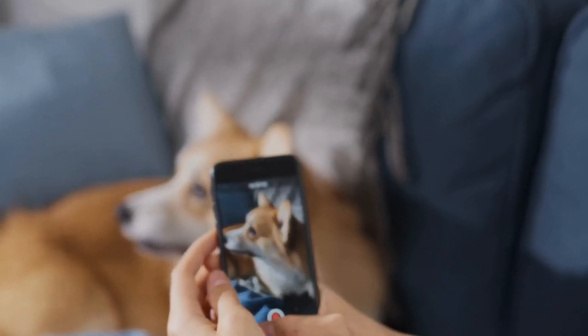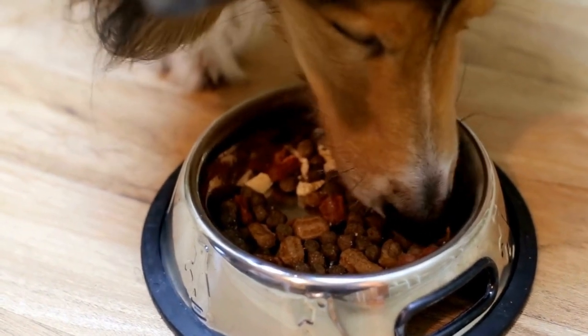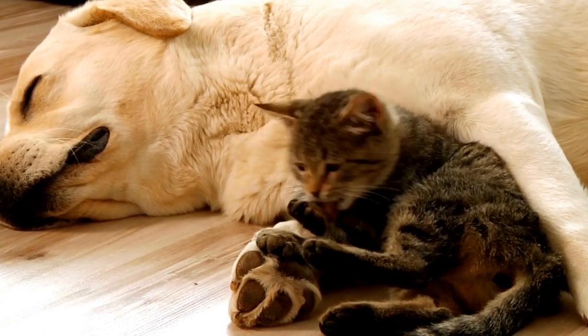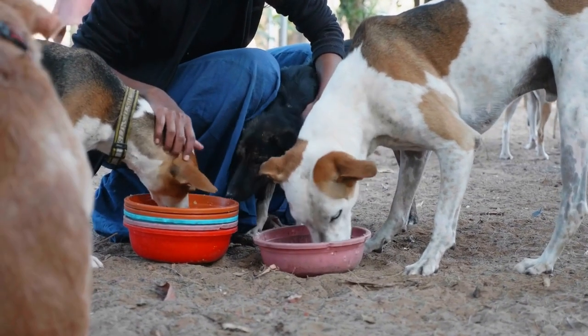What are roundworms? Roundworms, scientifically known as Toxocara canis, are a type of internal parasite that commonly affect dogs. They are cylindrical shaped and can grow up to several inches in length. Roundworms can cause significant health problems in dogs, especially puppies, as they have weaker immune systems.